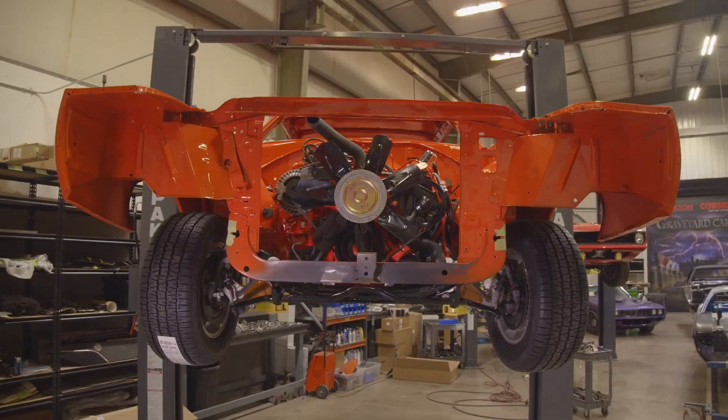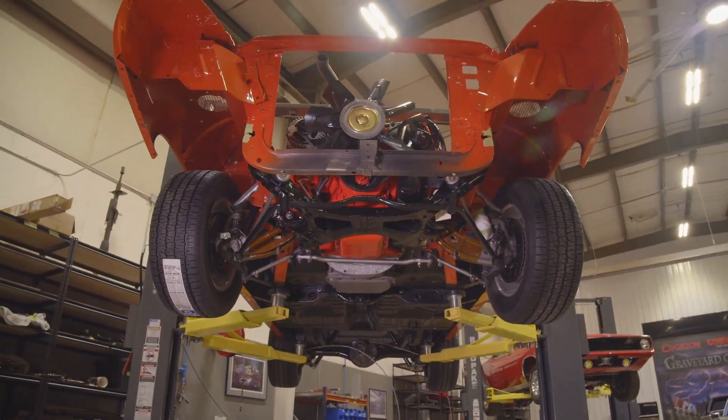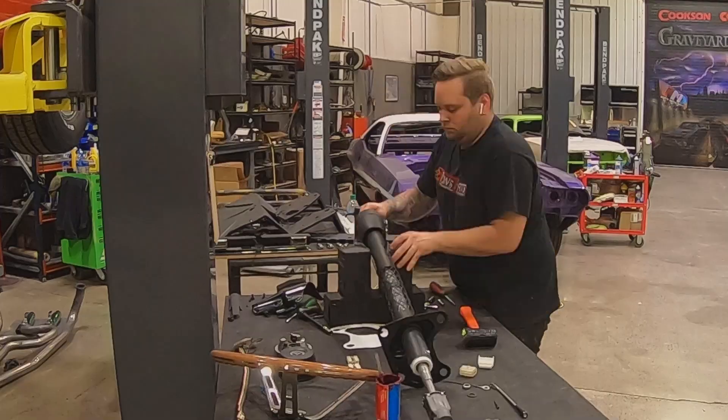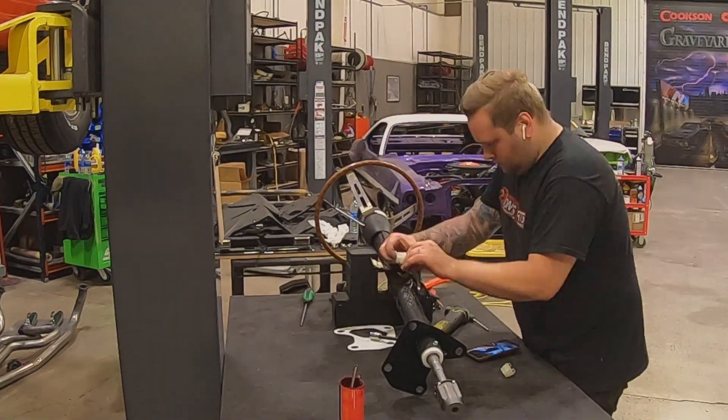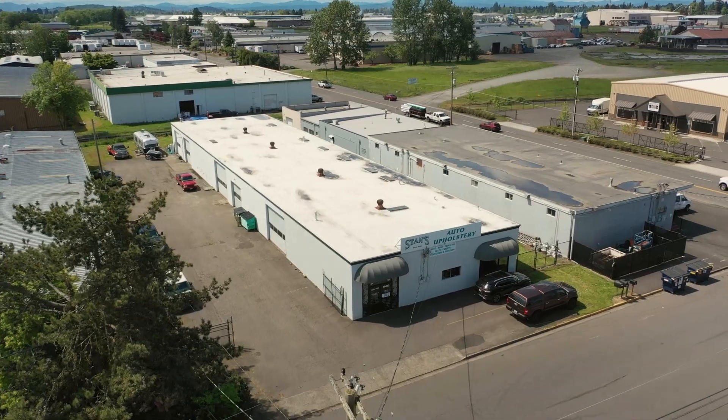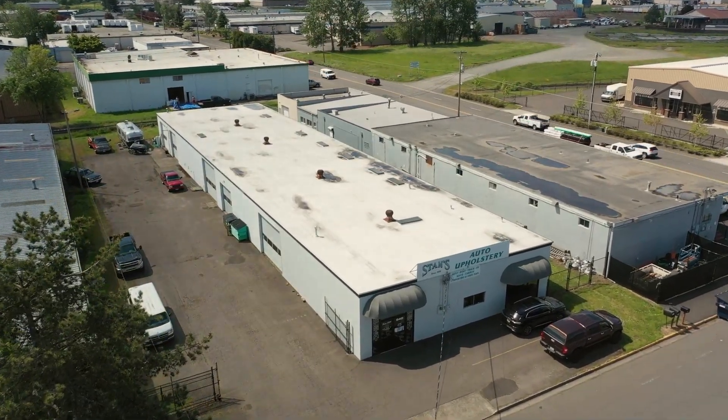The guys did a great job installing the drivetrain. We've done quite a few of these so it's not a big deal. The car now has the drivetrain installed and the wheels and tires are on it. Justin will put the steering column in just so we can steer it — it needs to steer and roll because we have to take it over to Stan's upholstery to get the headliner put in. It comes back over here and we're ready to do the final assembly.